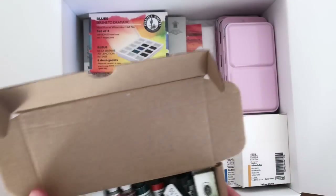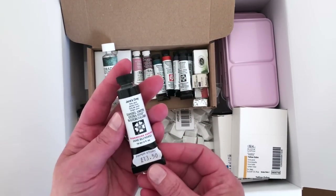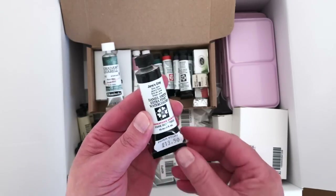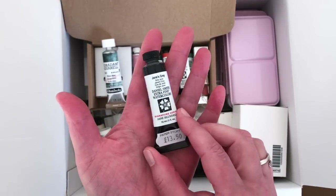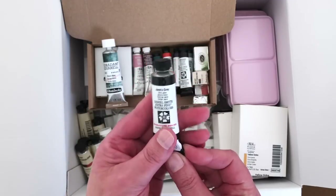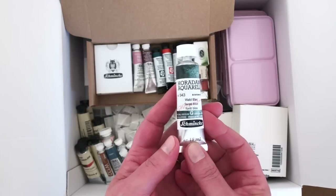This is a very watercolor-heavy haul. Let's go through these quickly — I'll be swatching them in the following video. I bought some more Daniel Smith watercolors. I love how things from Paper Story come with those little old-fashioned sticky price tickets on. This one was £13.50. Daniel Smith watercolors are always quite expensive here in the UK. I got the 15ml size of Jane's Gray, which looks like a beautiful color I'm excited to try.